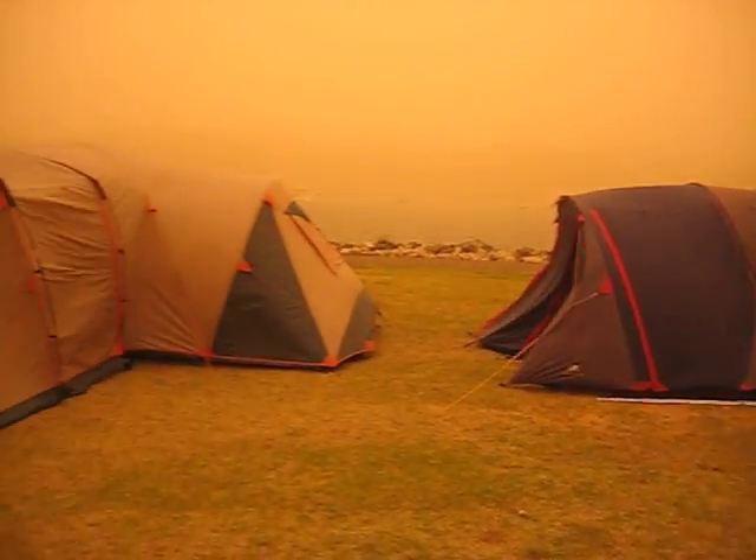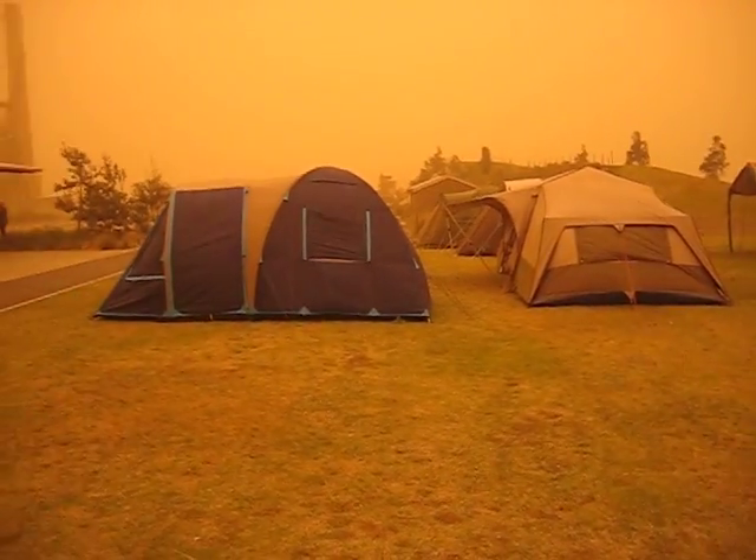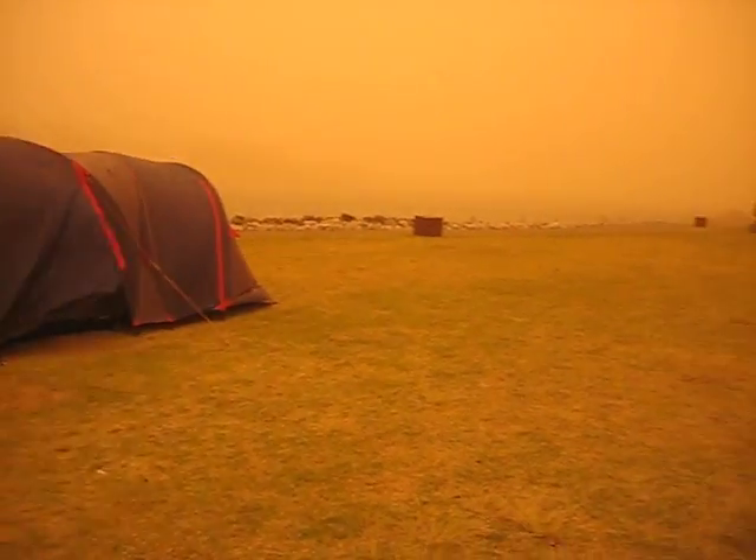A whole range of tents have been put up overnight, testing all sorts of different frame systems and strengths. As you can see, all still standing. It goes to show the Kangaroo Tent City Rager tents can handle very strong, powerful conditions.